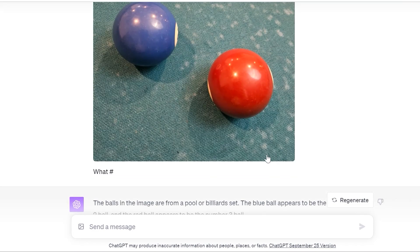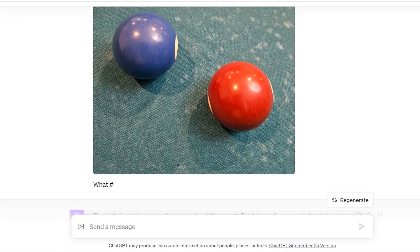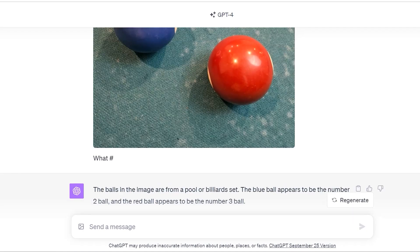Here's another interesting test. I showed a picture of two balls on my pool table and said 'what number?' — without giving context as to whether I meant how many balls or what number each ball is. This is impressive, because you could barely see they were pool balls. However, it responded: 'The balls in the image are from a pool or billiard set. The blue ball appears to be the number two ball, and the red ball appears to be the number three ball.' This was incredibly impressive — I was actually freaked out by this.